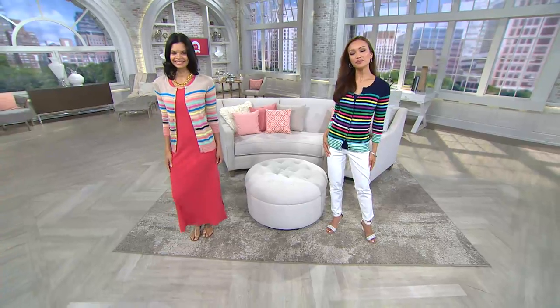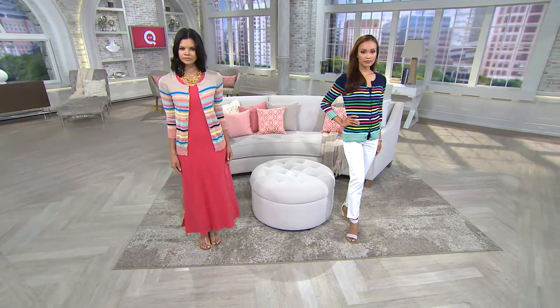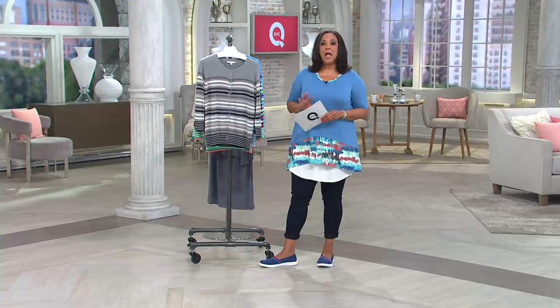Ladies, you look cute with the stripes — how adorable. I love a stripe; to me it just says summertime. This is the Liz Claiborne New York multi-stripe three-quarter sleeve cardigan, and we have a number of colors. You're looking at it on Michelle with a maxi dress, and on Sheila with a cute little white pant. Sheila's in the navy blue, and Michelle is wearing it in what we call khaki.